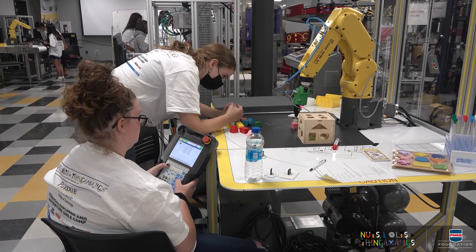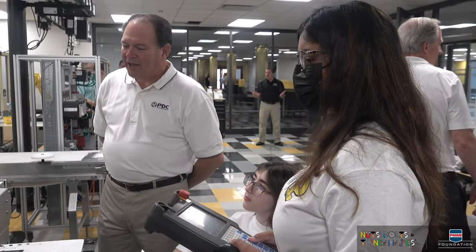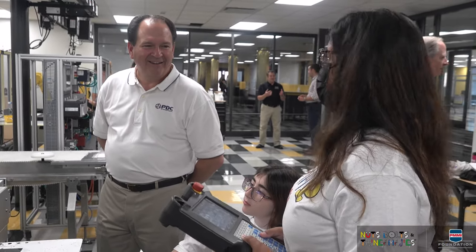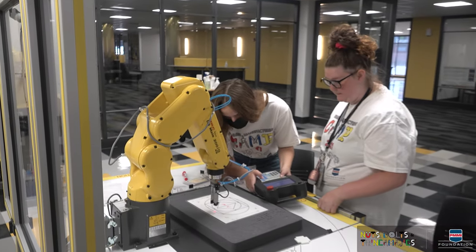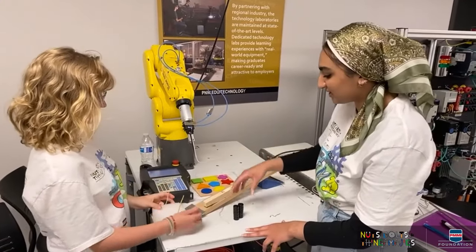Our students each get a camp shirt through PMMI and through Nuts, Bolts & Thingamajigs, and the company logo is on each shirt. It's a great way for them to promote their company, and it's also a great way for our campers to go home and talk great things about these companies — so families become familiar with these companies too.